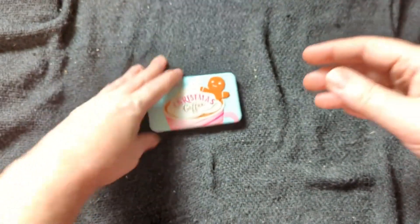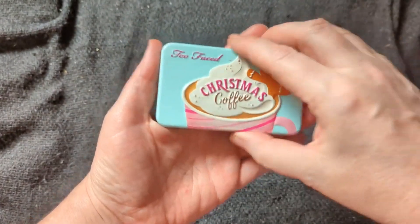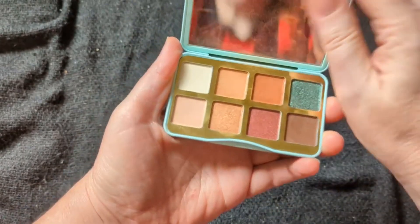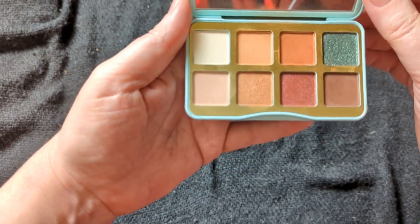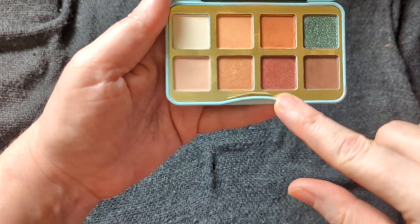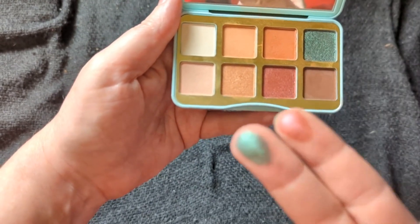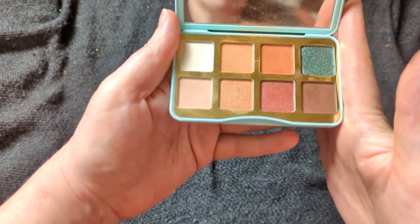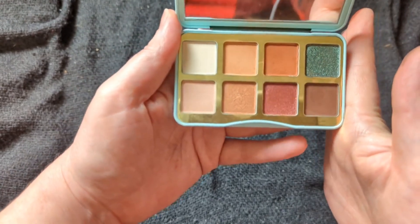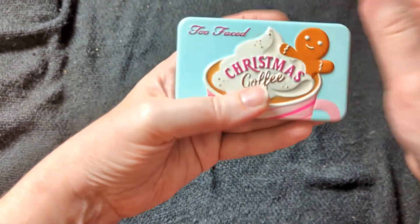For December — like I said, this was my December palette this past year, but I do keep it with my smaller palettes. This is from Too Faced. I do love this palette, and I think it's perfect for the holiday season. It has a touch of red and green along with these other neutrals. I love this palette — I think this is one of the best ones that Too Faced has done for holidays. So that will be my December one.